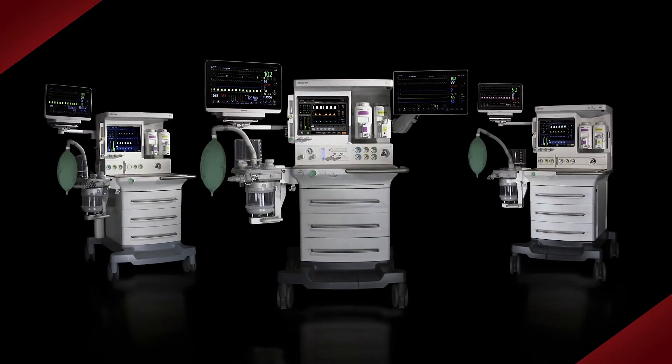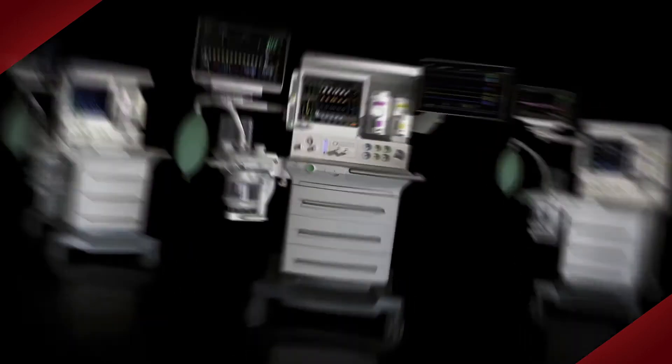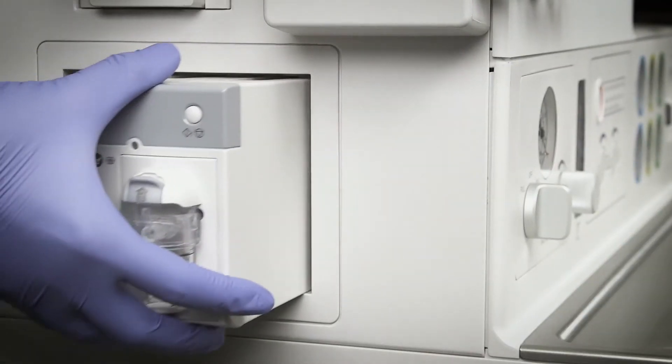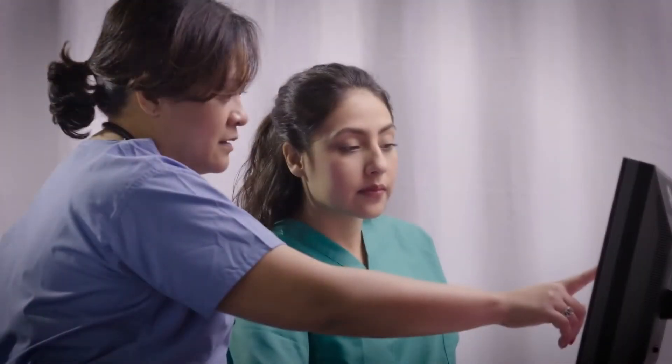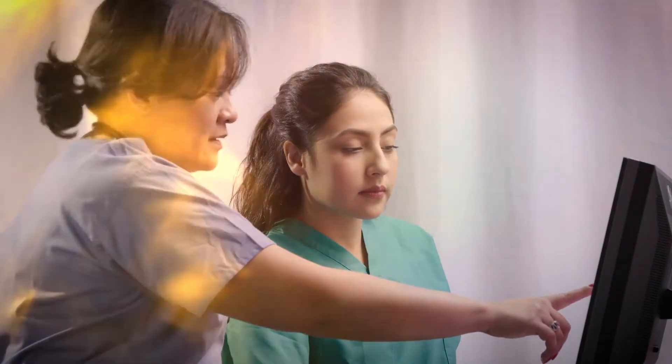The A-Series Scalable Anesthesia Delivery Solutions cover a comprehensive range of patient types and healthcare settings, and are backed by a team of field-based clinical and technical specialists, ensuring your investment is always supported.